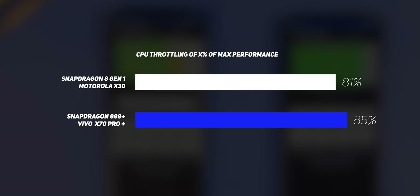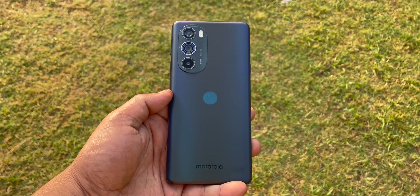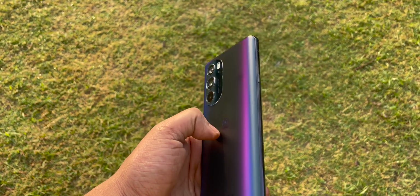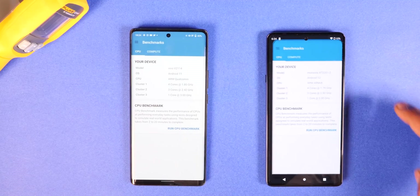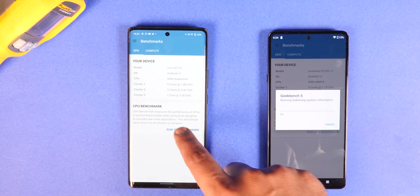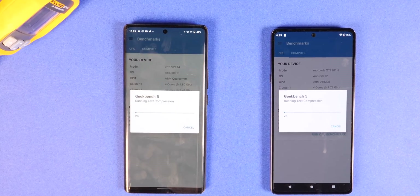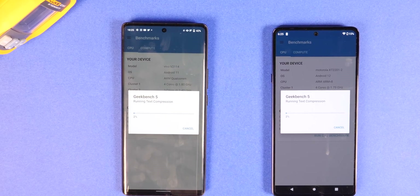But synthetic benchmarks don't always hold true in the real world. The Moto X30 actually feels pretty smooth paired with its 144 Hz AMOLED display, LPDDR5 RAM, and UFS 3.1 storage — it feels just as fast as the fastest flagship in regular use. Android 12 feels nice and smooth on this phone. For a true taste of real-world performance, we played a few games.